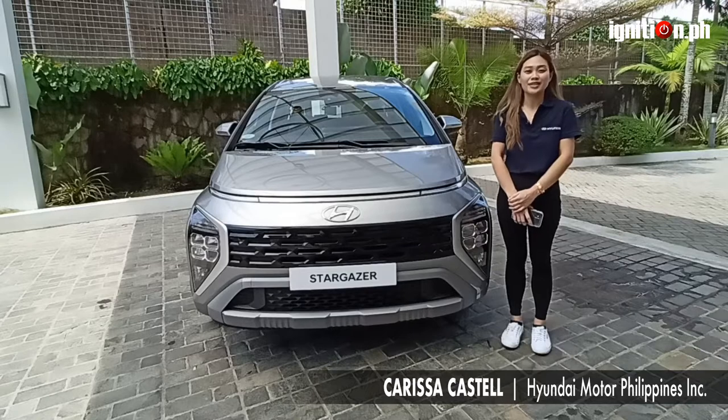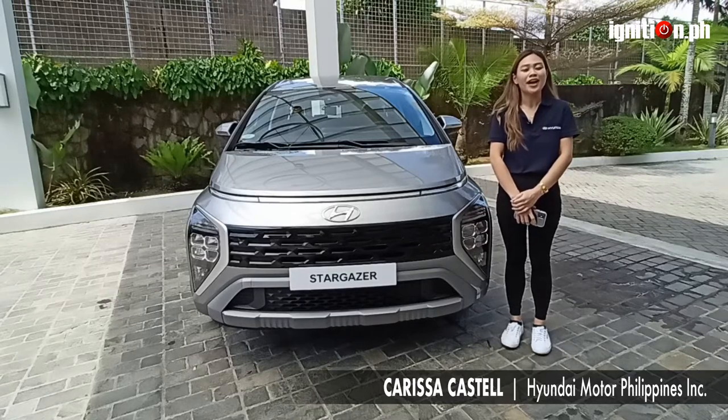Hi, I'm Carissa Castell and I am the Assistant Section Manager for PR at Hyundai Motor Philippines.